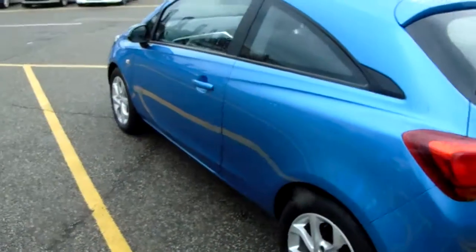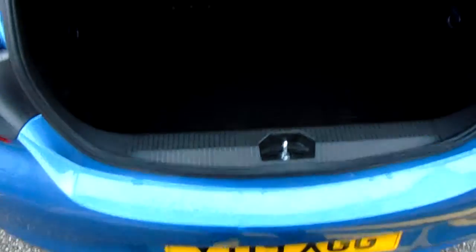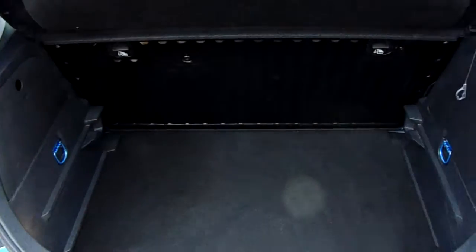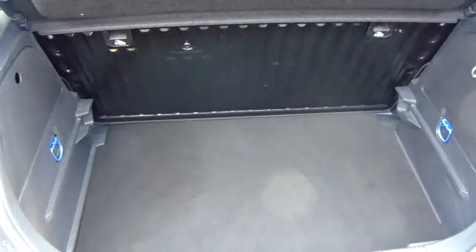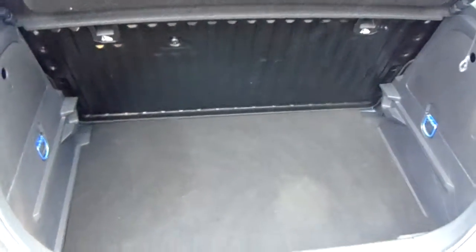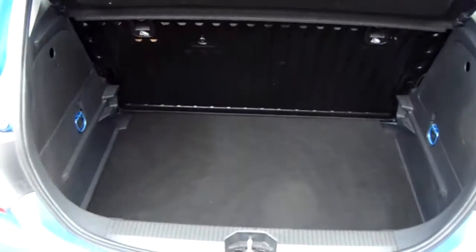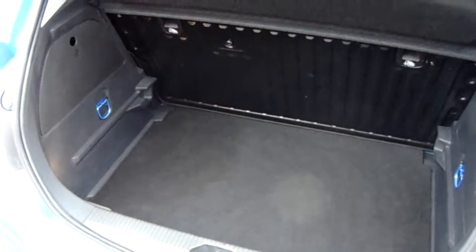Moving around to the back of the car, I am able to show you the boot space inside here as well. Just underneath the Vauxhall badge down here and lift up. You can see inside you have a generous amount of space, with those seats folding as one unit to create any extra room if it's ever necessary. Another feature of this car is it will come with two working keys, that's part of the full forecourt preparation of the vehicle.